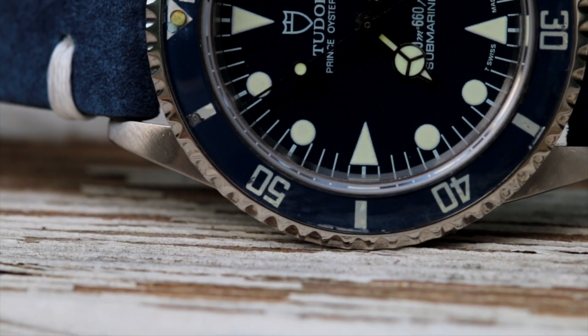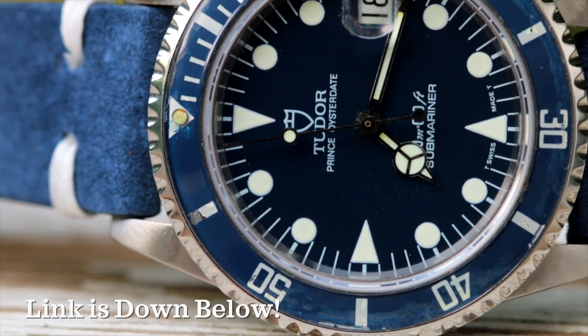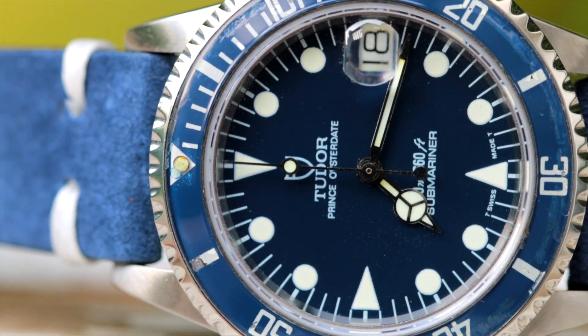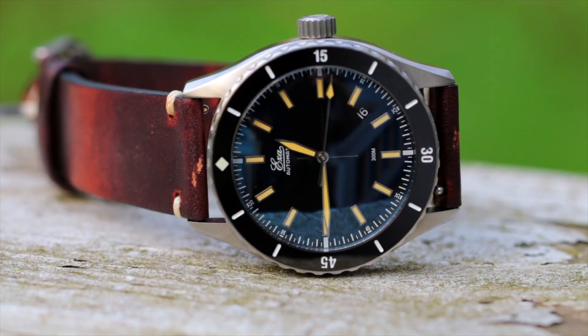A couple months back, I posted a video about the best watches to wear in the summertime. If you haven't checked out that video, I will link to it in the description down below. But I got a lot of requests after that video: please make a video about the same type of watches but at a lower price point. So that's exactly what I wanted to do with today's video. My name is Teddy Baldessar, and in this video we're going to be talking about eight amazing affordable watches under $100 that are great for the summer.